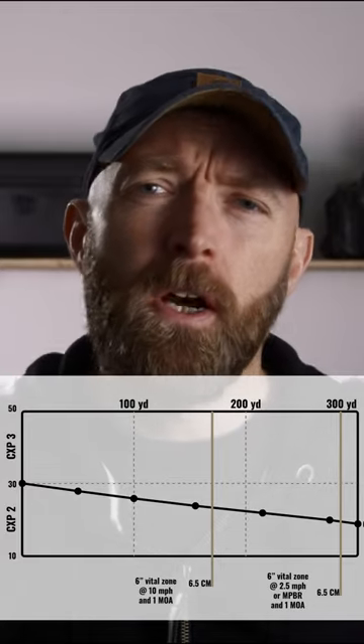Here's the data for the 6.5 Creedmoor. It scores low on killing power — lower than I'd imagined — but as expected it performs well in the wind. Here's a big question: does it stand above the other candidates when it comes to ballistic performance? And if so, is it enough for it to take the prize?